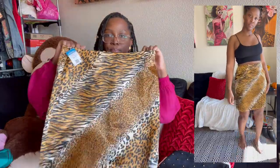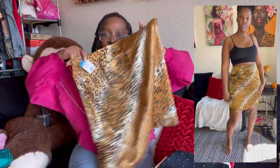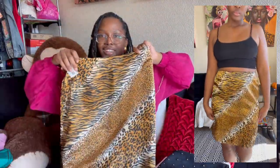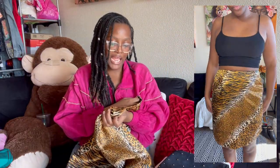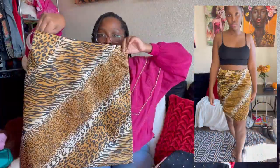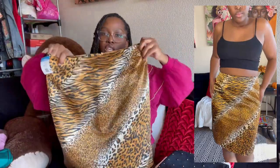The next item is a multi-animal print diagonal pattern skirt by the brand Tower Hill Collection, size 14. This is just so stinking freaking cute.